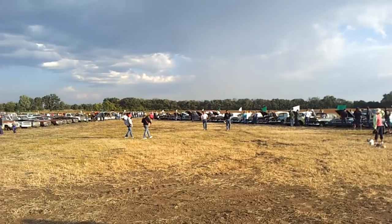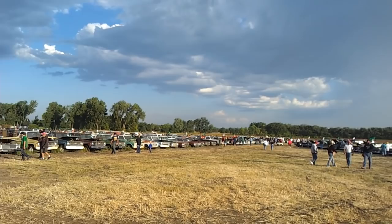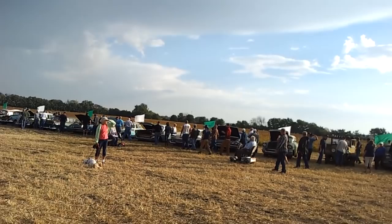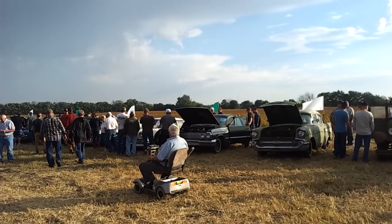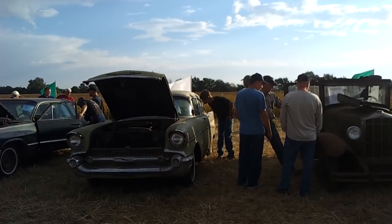Like I said, a lot of these are trade-ins, but you wouldn't believe how many of them — even though they look a little rough right now — when you get in there and look at them, they only have like 2 or 3 miles on them. Here's a brand new 63 Chevrolet.